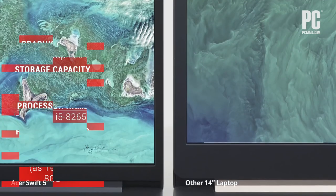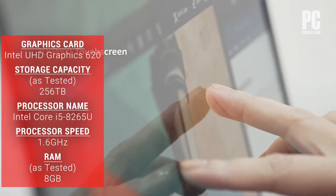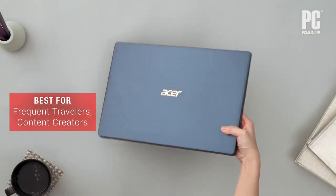Sure, there's no Thunderbolt 3 port or SD card slot, and the screen is reflective. But this is a design landmark whose portability outweighs its minor imperfections.